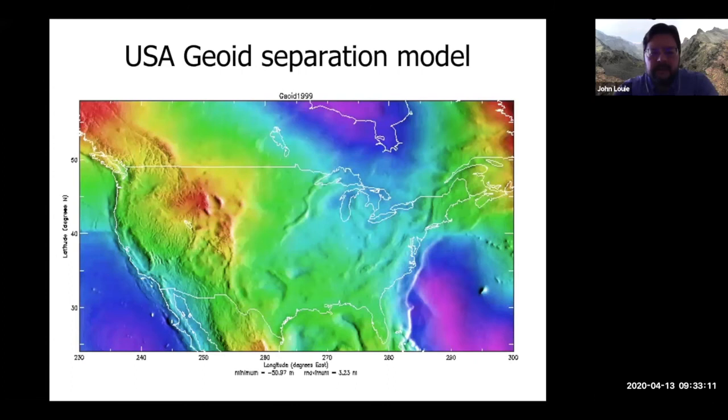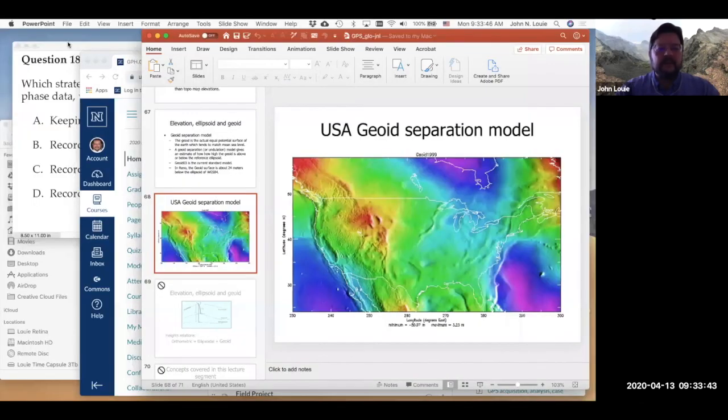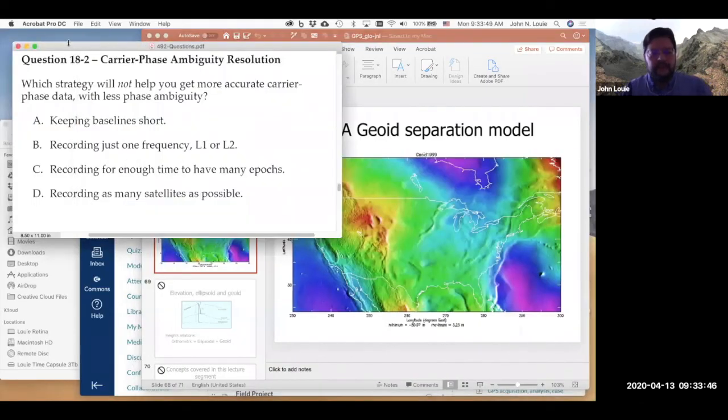Here's a map of the geoid surface across the United States, Canada, and Mexico — you can see the Sierra Nevada, many mountain ranges, and even non-topographic features like the mid-continent rift, showing gravity anomalies in the geoid model. Now let's move on to the questions — five questions, about a minute each.